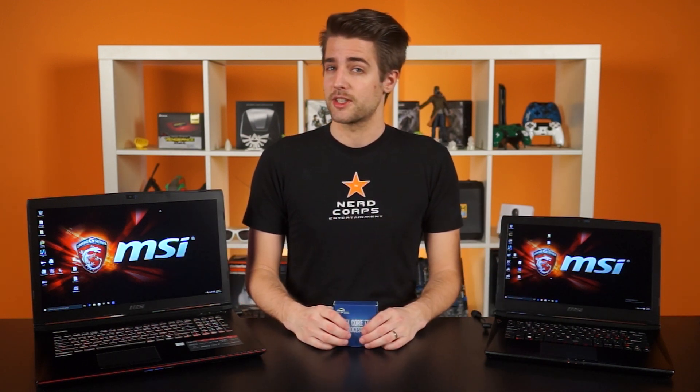So when we heard about the new Skylake mobile processors, we were pretty excited. After all, Nvidia has been bridging the gap between mobile and desktop graphics cards for quite some time now. So that got us thinking — how do mobile processors stack up against their desktop counterparts? What is the difference?